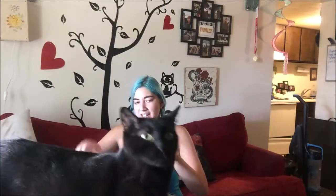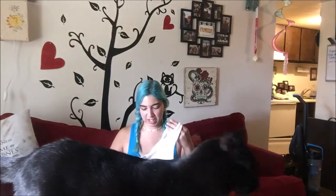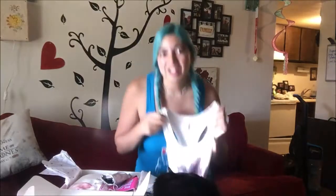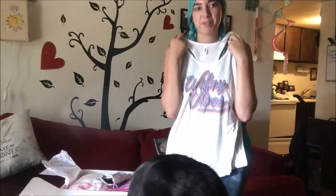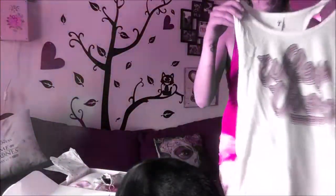The first thing you see when you open it is this really cute tank top. It gives me so many vibes — I've been noticing there are a couple of fiancée shirts but a lot of them have been wifey ones or for when you get married. This one says 'Wifey Vibes' on it, and I'm totally digging the font and everything.